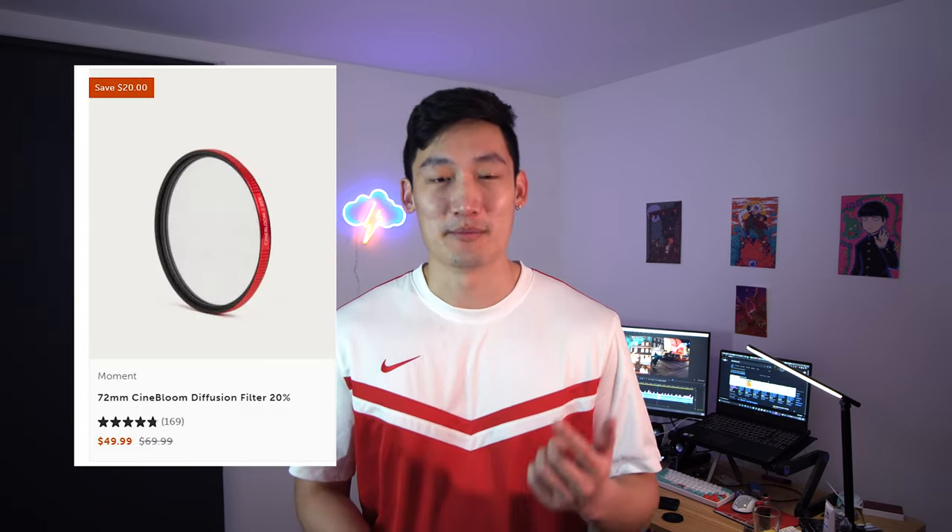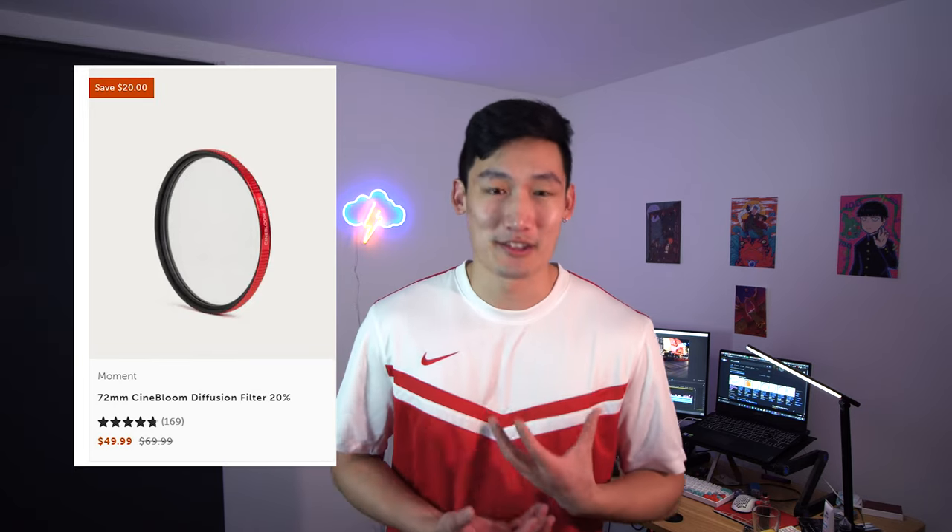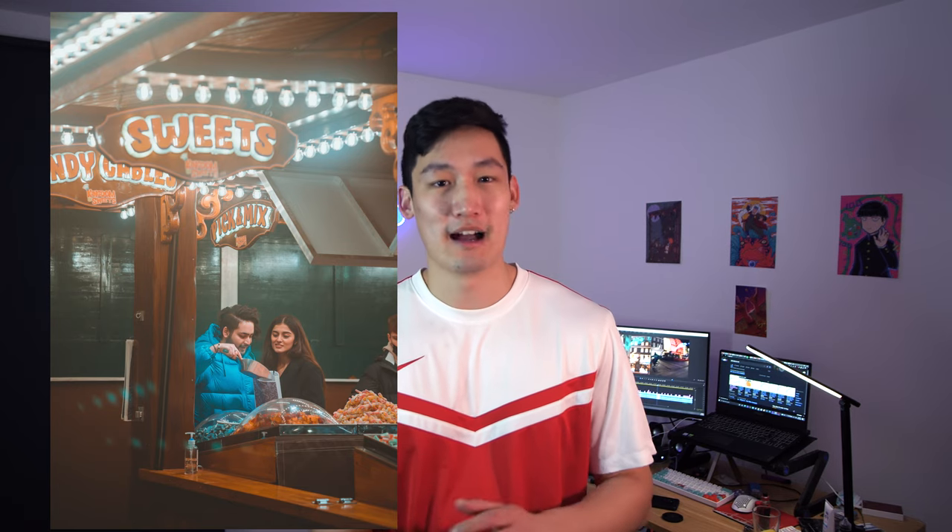Next up, the second filter was David's Moment 20% filter. Again, this is just my personal taste, but I found it was a little bit too strong in terms of the diffusion it gave for the lights. A lot of the shots were a little bit milky for my taste, as I mentioned earlier, so I probably wouldn't use that again in the future.